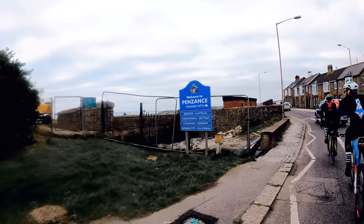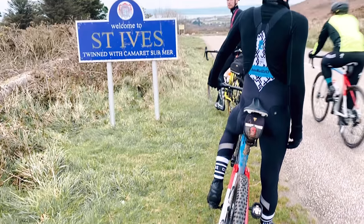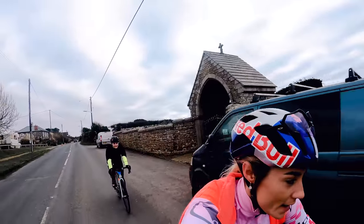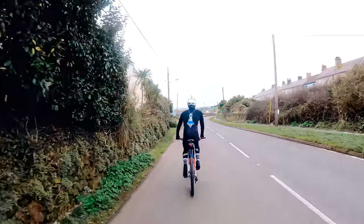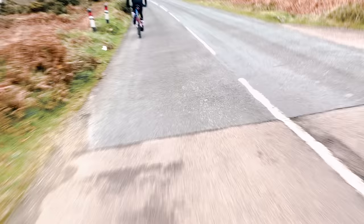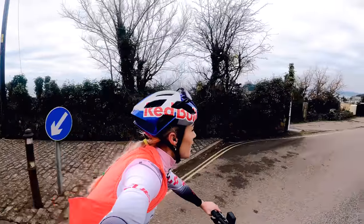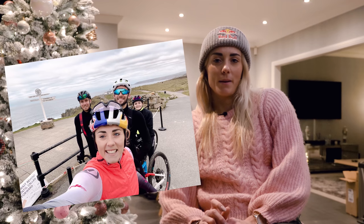We also did our favourite cycle route down in Cornwall, which we call the Land's End Loop — from St Ives to Penzance, down to Land's End, and then back along the coast all the way to St Ives. That was pretty tough; we did it on mountain bikes even though we were on the road, so it was slower than the summer. We were really fortunate with the weather — no rain for the entire week and surprisingly mild for December. Definitely check out that route if you fancy a different kind of ride while you're in Cornwall, and the views are absolutely amazing.